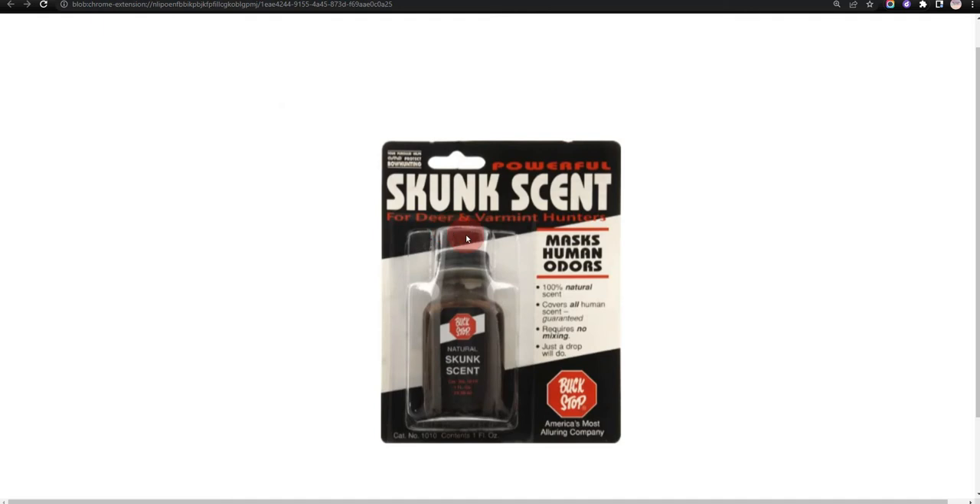Our third choice is Buckstop Natural Skug Deer Scent. It conceals the human scent and it is affordable; however, the scent is very strong.